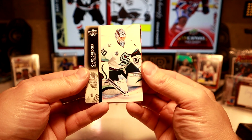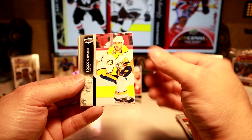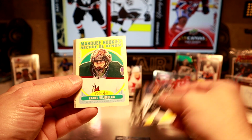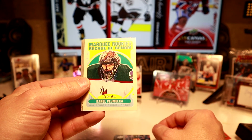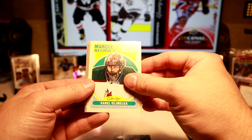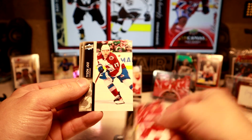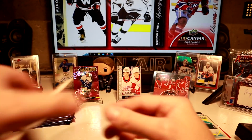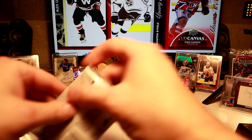There we go — another Kraken for Tristan. We got another little peachy. Marquee Rookie — Coyotes, Karel Melika. I don't know, that's a new one by me. Larkin. Point.